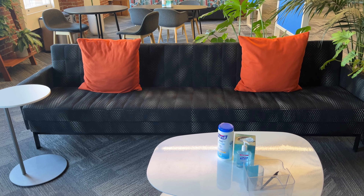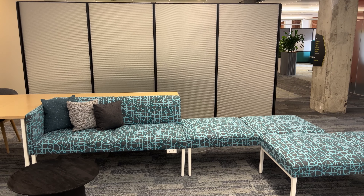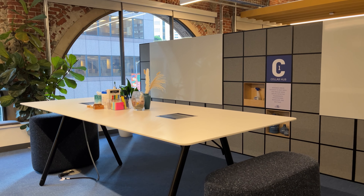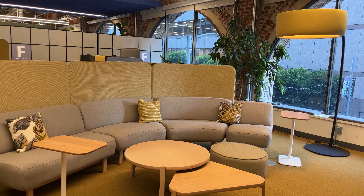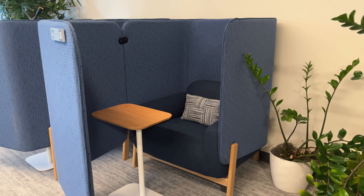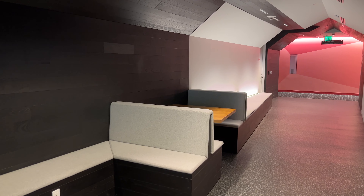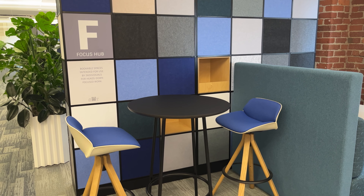No corner looks like the other — the colors are different, the sitting arrangement is different, literally the chairs are not the same. Every single corner you sit in gives you a different vibe. If you want your surroundings to be quiet, you have a corner for that. If you want to do a meeting and the size of your group is small or big, all of those are taken into account around the office.